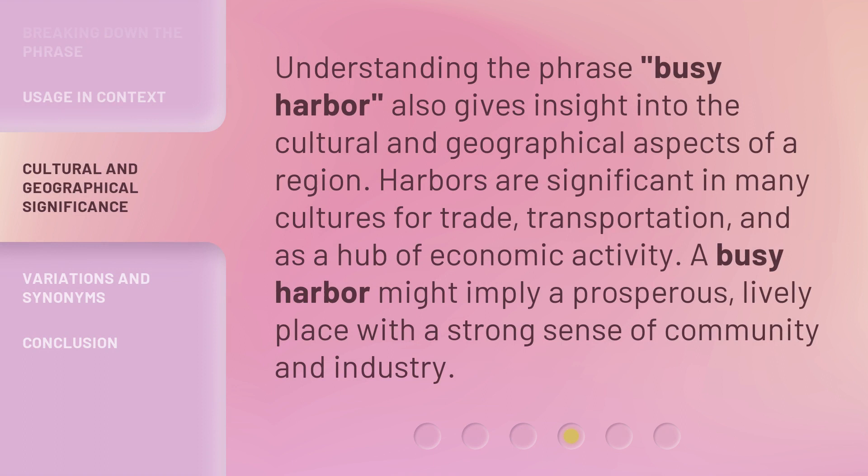Understanding the phrase 'Busy Harbor' also gives insight into the cultural and geographical aspects of a region. Harbors are significant in many cultures for trade, transportation, and as a hub of economic activity. A busy harbor might imply a prosperous, lively place with a strong sense of community and industry.